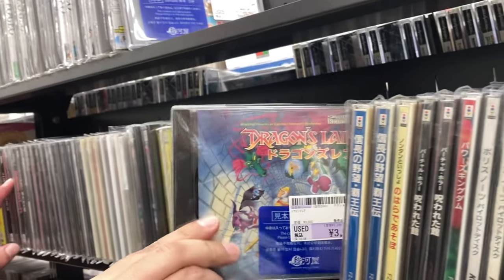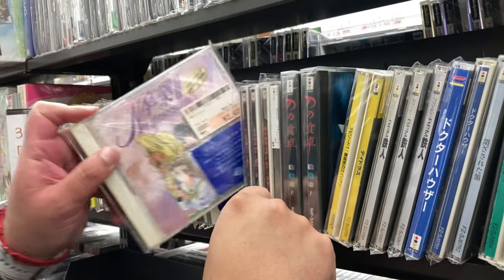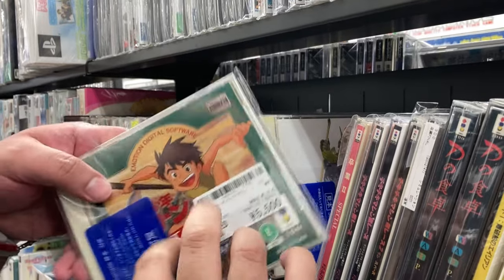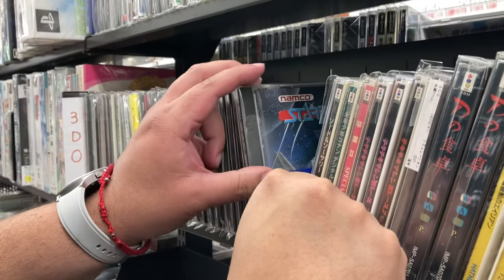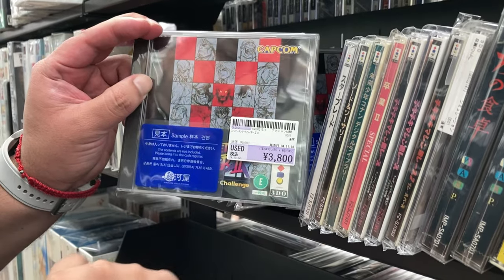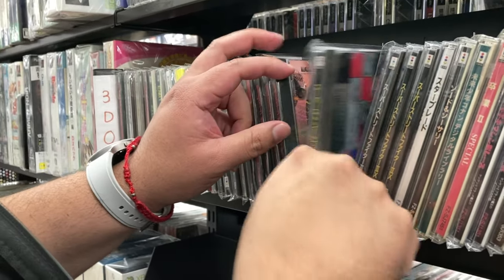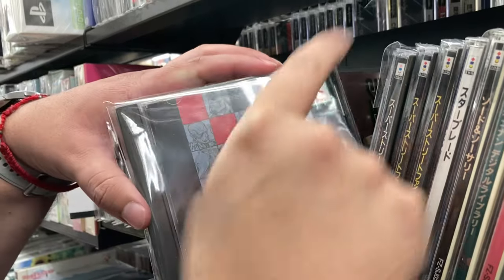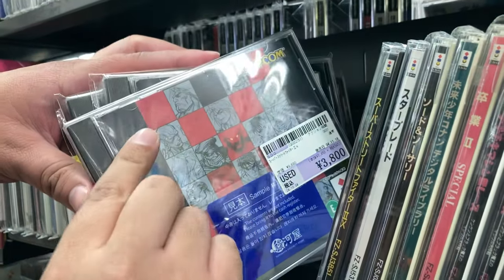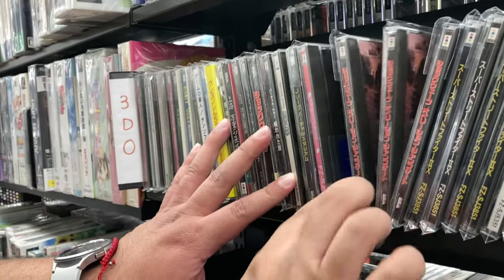Dragon's Lair for 3,000 — not bad. Here's D for the 3DO. Graduation New Generation — I kind of want this, I like collecting Conan stuff. I remember watching these in Spanish as a kid. Street Fighter 3, Super Street Fighter 2 for the 3DO — really good game, no parallax but still really good. 3,600, or 3,000 because of manual damage. 3,800 probably in the best condition.